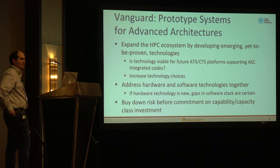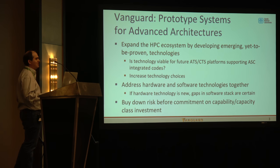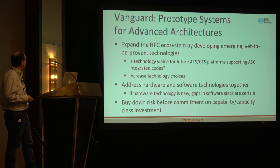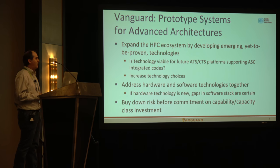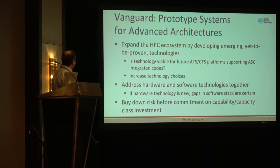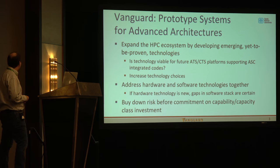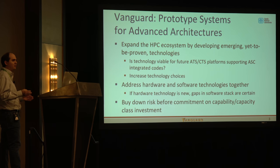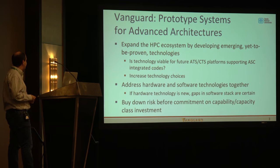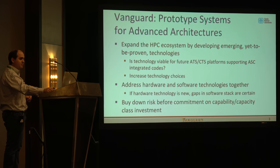The Vanguard project is an effort we're starting up to try to expand our choices in the HPC ecosystem so that when we procure large systems, we have multiple technology choices. To do that, we have to get some confidence that they're actually able to run the large-scale production multi-physics applications that we've spent many years developing. The Vanguard project takes promising technologies, does a focused effort on them, builds confidence so that we can procure large systems, addressing both hardware platforms and software stacks together. With any new hardware technology, there are certain to be gaps in the software stack that have to be addressed, buying down the risk so we can be successful in procurements.